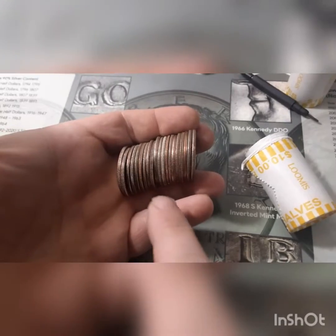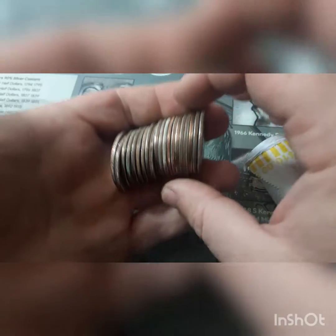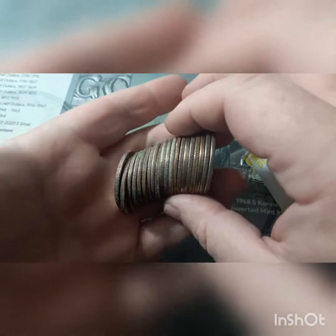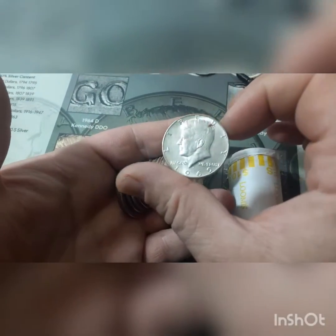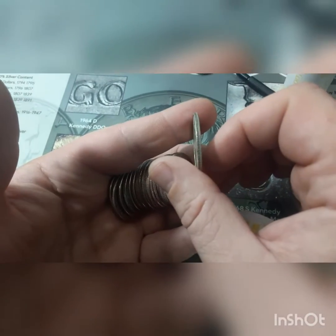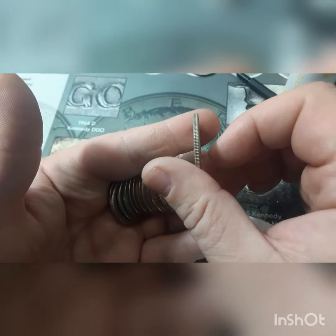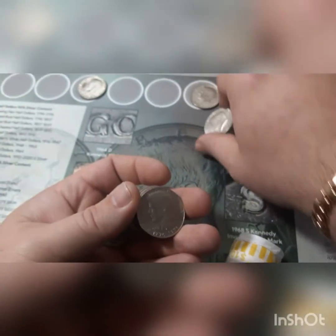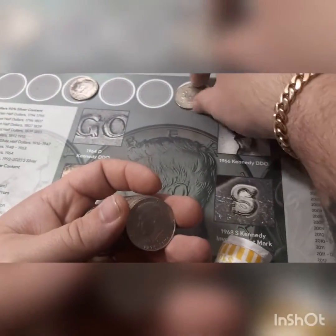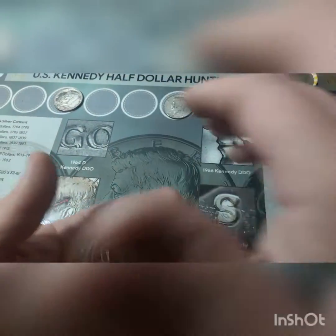Box number one, roll number 12 is going to give us our second silver. You can see that white shiny edge right there. Unless it is something different, it looks like a 40 percenter. Let's pull it out and take a look together. It is a 1969 — you can tell it is a 40 percenter with that clad line in the middle. See that little bit of a darker edge on the left-hand side. That is our second 40 percenter. We got a 1968 and now we got a 1969. Let's keep hunting and see if we can find some more silver.